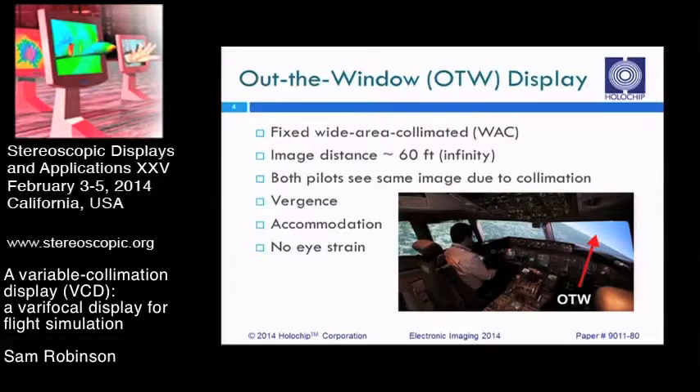This also provides accurate vergence and accommodation cues for infinitely far objects, meaning that the way you normally perceive depth is correct for anything that is very far away, whether that's a distant airfield or the ground. Because those views are correct, there is little or no eye strain for the pilot flying for a long period of time.